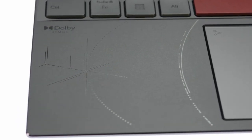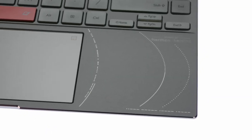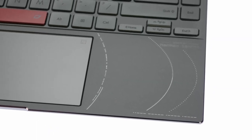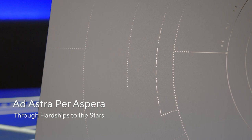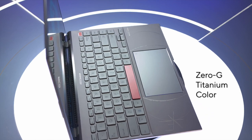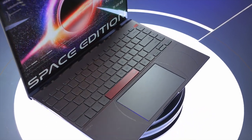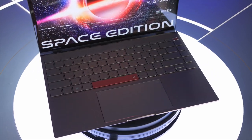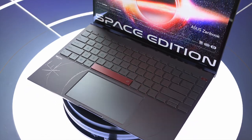Themed around space travel, it is engraved with stories and signs from 25 years ago. The codes on the laptop cover and below the keyboard tell a story of Mir from 1998 — Ad Astra Per Aspera, through hardships to the stars. The entire device is finished in a stunning 0G titanium color, paying homage to the titanium material widely used in spacecraft construction, reflecting the exciting promise of discovery that space travel affords.